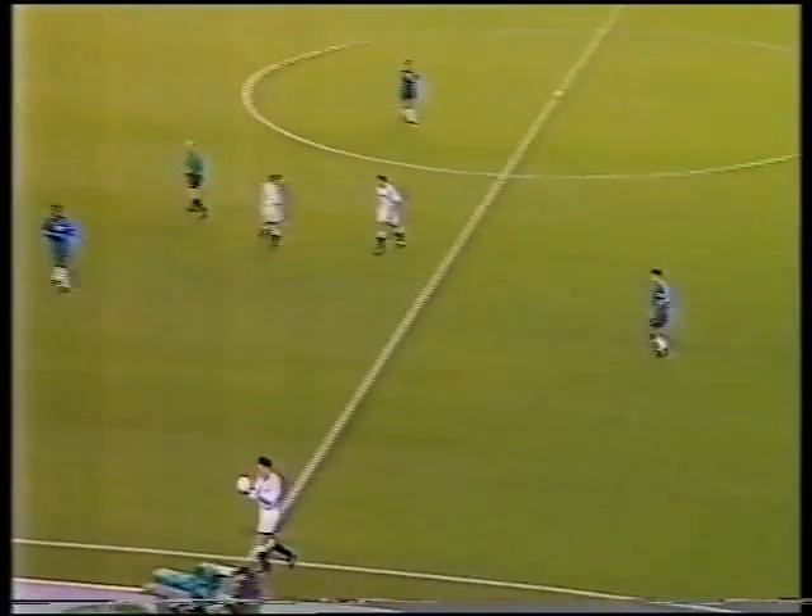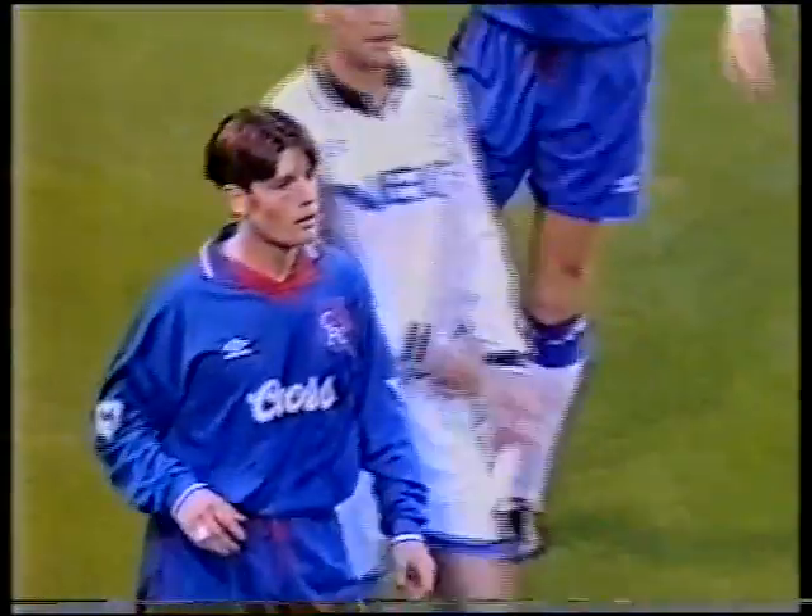Barness is more naturally left-sided but he's doing well there because Steve Clarke is injured.